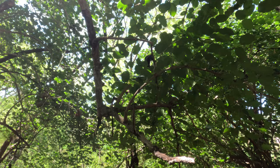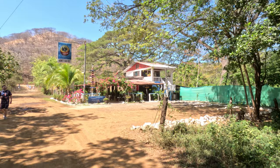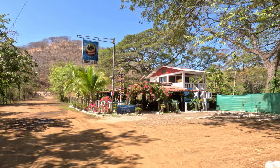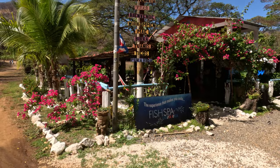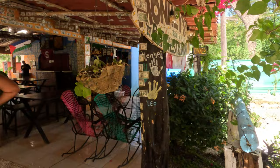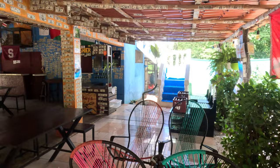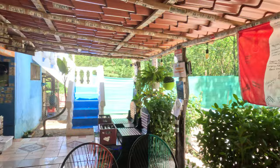We spent about 15 to 20 minutes there. The Monkey Bar itself is a restaurant where you can get some drinks — it was kind of between breakfast and lunch when we were there. It's a pretty popular spot; you can see a lot of people have put dollars on the wall — lots of Americans, some Canadians. They also supposedly have a fish spa, though I'm not a huge fan of those.